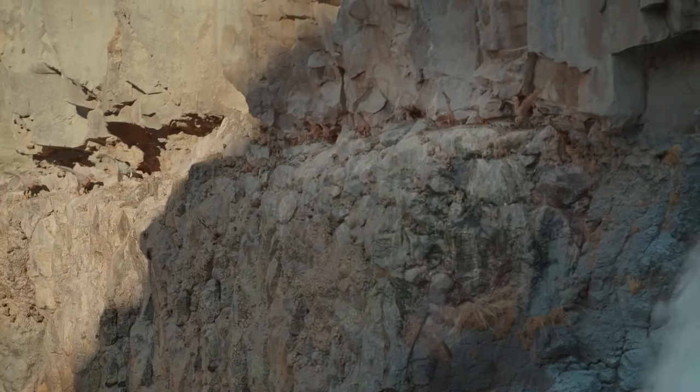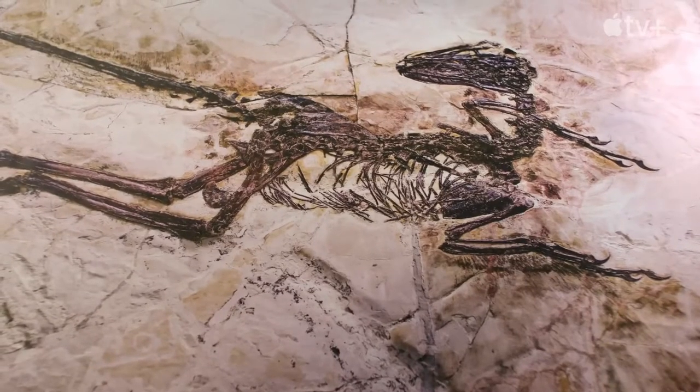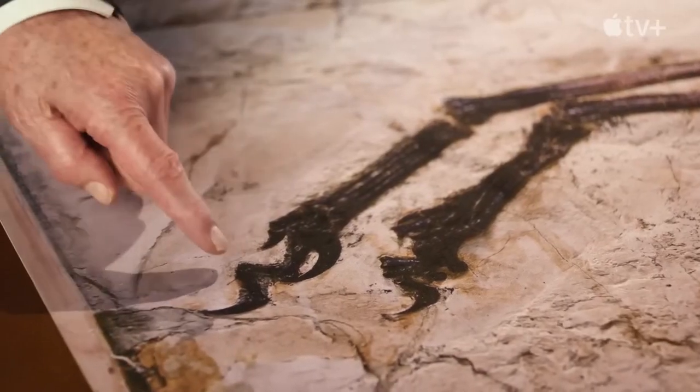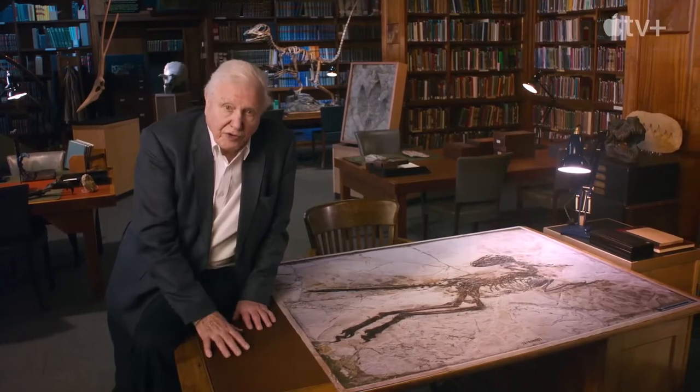I must say Prehistoric Planet's Velociraptor is very accurate in its design and behaviors. It focused on the base of the skeletal structure — from the shape and size. It's all accurate to the skeleton itself.